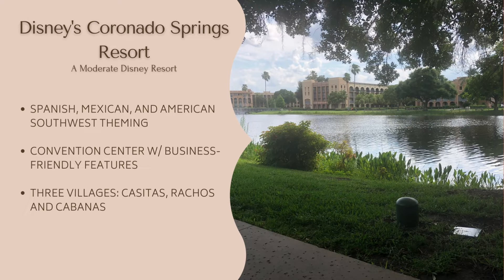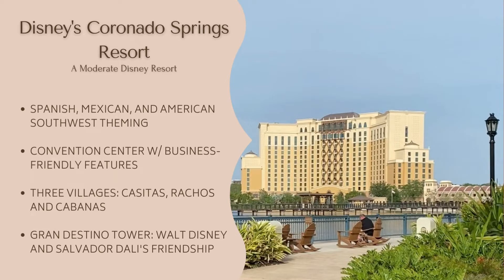Coronado Springs originally opened in 1997 with two- and three-story garden-style buildings with exterior walkways arranged around three villages or neighborhoods that each have their own pool and bus stop, similar to a Caribbean Beach Resort. In 2019, Disney opened the 16-story Grand Destino Tower, themed after the work of Salvador Dali and his friendship with Walt Disney. The new tower brings an additional 545 rooms, as well as suites and club level services. In total, Coronado Springs offers almost 2,400 rooms.